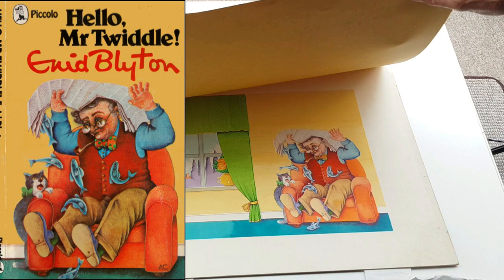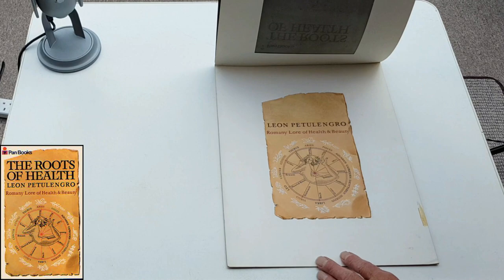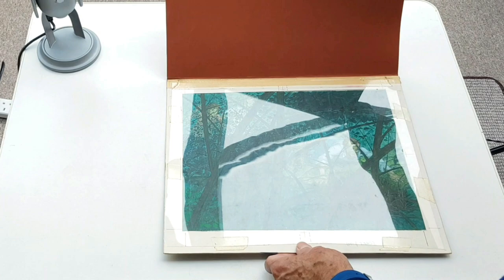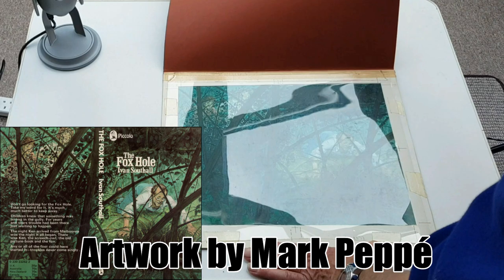And The Roots of Health. I don't know who the artwork's by, but for only law and health and beauty — everything you need to know. That's lovely. And Foxhole — again, another Piccolo children's, a double spread. I'd have to go on the web to be honest; I cannot remember. He's a known name but he didn't do that many. Silver Hill.